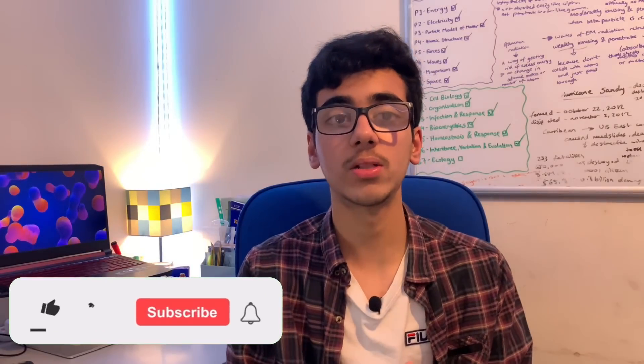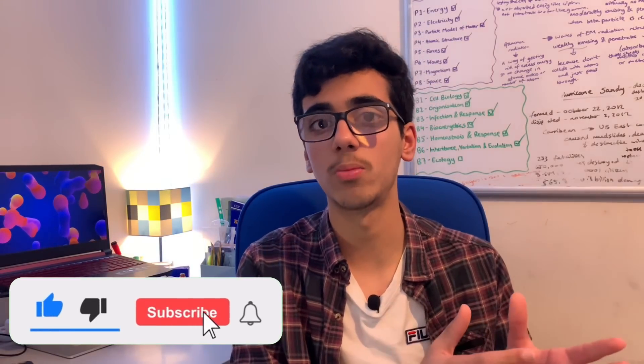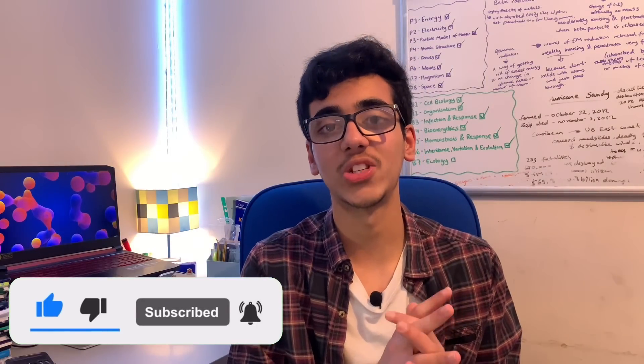Over these next 25 days, I really hope that you stick with this plan and don't get too distracted. Good luck with your revision, and I'll hopefully catch you in the next one. Peace.